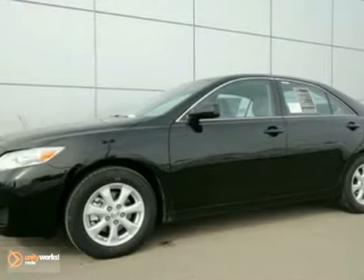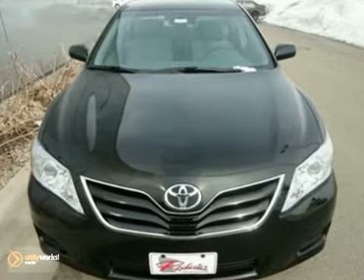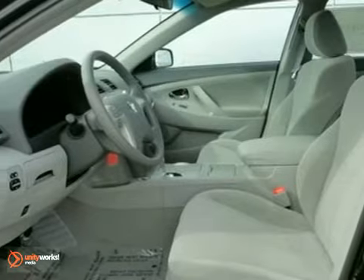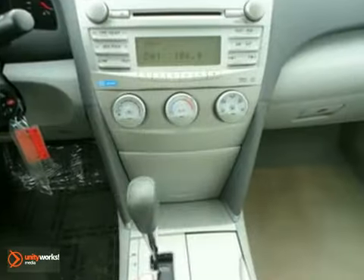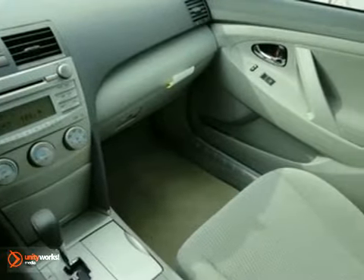Here's a 2011 Toyota Camry. This incredible sedan offers unprecedented value, with standard features including one-touch power windows, remote power door locks, air conditioning, speed proportional power steering, and a premium sound system with MP3 input, a radio data system, and speed sensitive volume control.